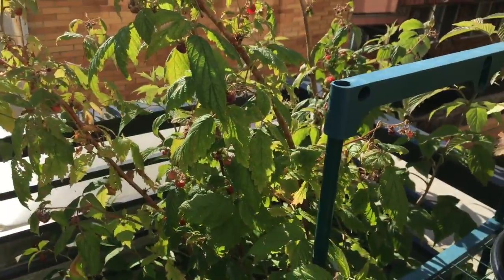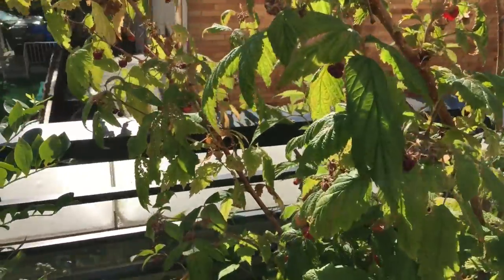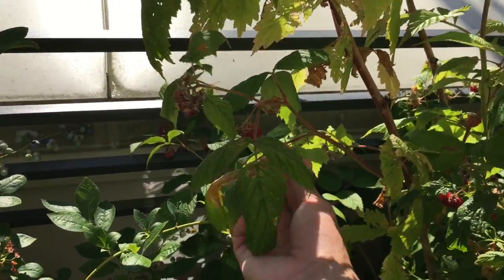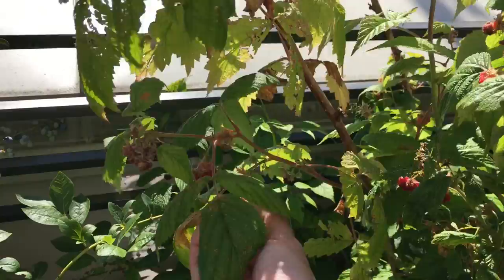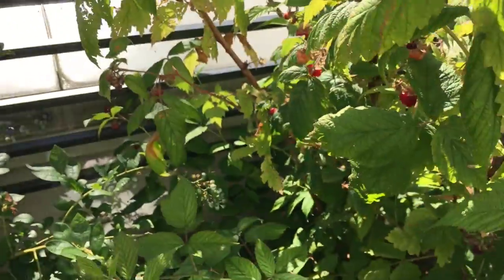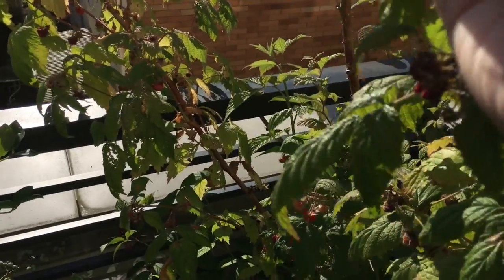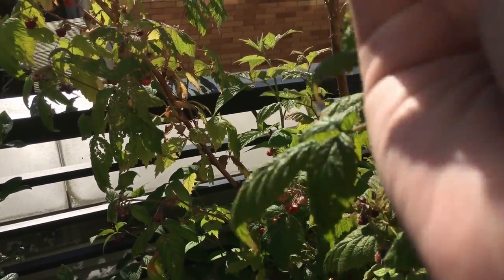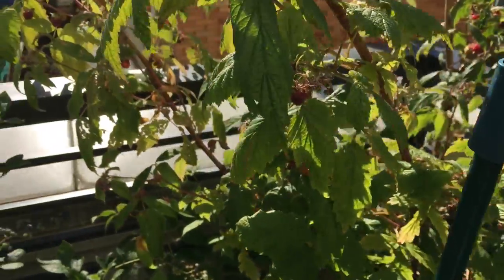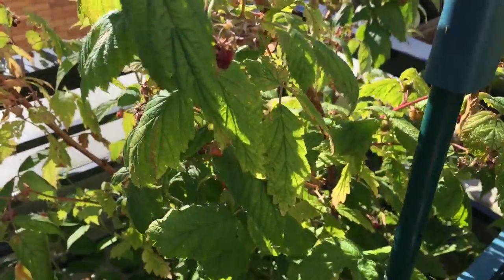The raspberry is still growing — I really need to harvest the raspberries because they've been overripe. Like this one, it's definitely ready to be harvested. Sorry, I'm going to eat some raspberries. But yeah, the bees have definitely been pollinating the flowers of the raspberry, which is awesome.